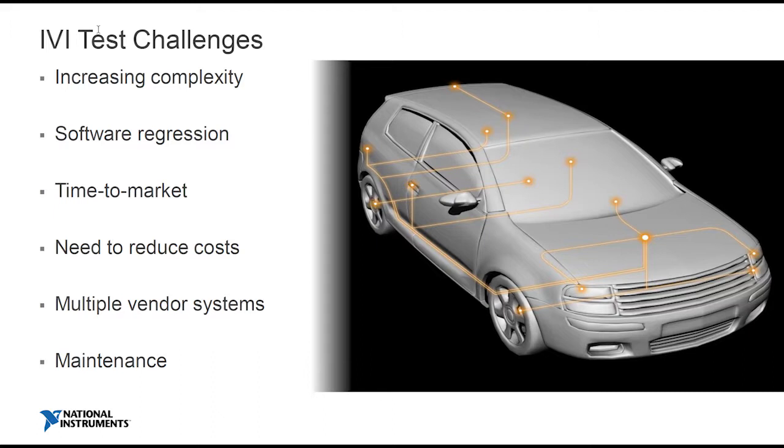What does that mean for you as a test engineer? That means you need to test it. There are certain legal cases you need to test for an IVI system — for example, there are Japanese ones where you need to check how the camera interacts with the display, checking tire treads, checking how you park — those are legal obligations. So whilst it's becoming more at the heart of the car, it's engaging with many complex systems, making it pretty hard to test.